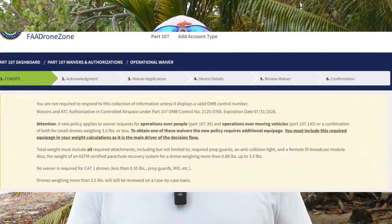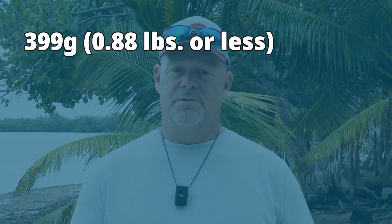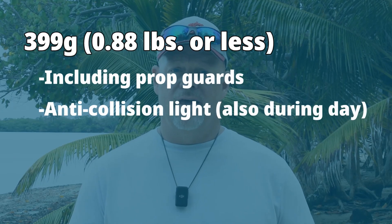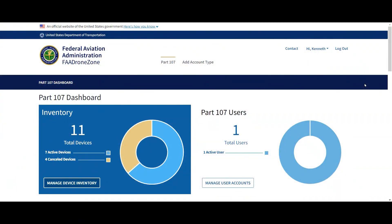The FAA did just recently revise the waiver requirements for operations over people and moving vehicles, making it almost certain to get approval if you have a drone that is 399 grams or less with prop guards installed, an anti-collision light even during the day, and functioning Remote ID capability. It's no longer a daunting task to get the waiver — just go to the FAA's DroneZone website. See our previous video about flying over people for more details.